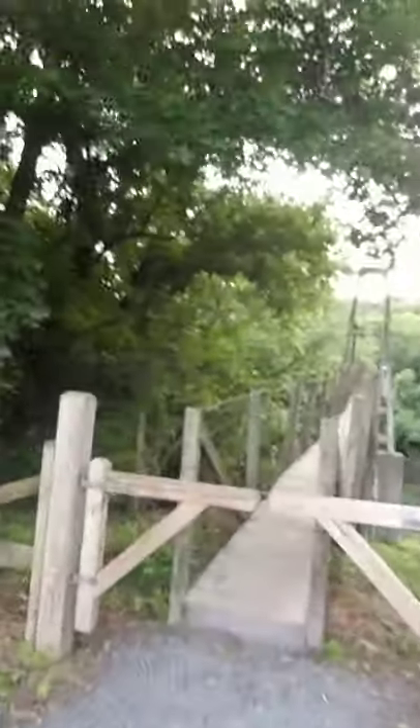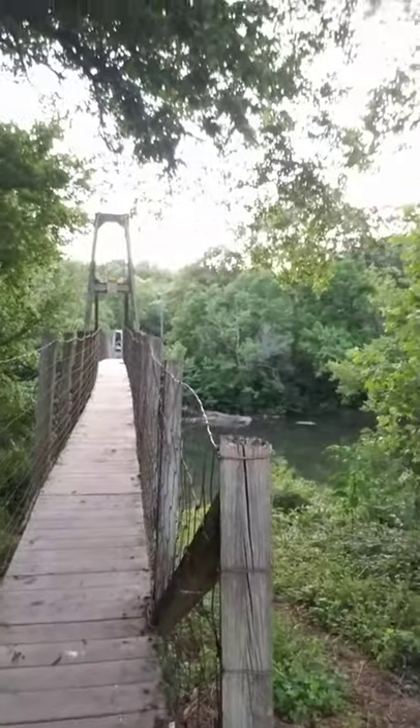This end of the bridge is accessible via the Seven Bend State Park. The other end is on private property, so we're not going all the way across, but we are going to check out the bridge. You can walk on this bridge whenever you want — just don't go all the way across since the other end is private property with no trespassing.